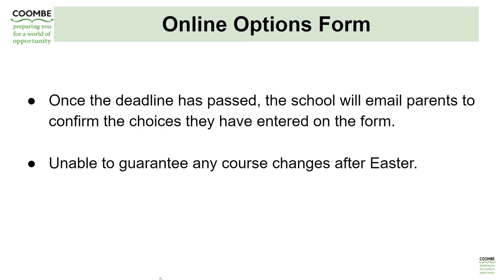The online options forms will come out on the 28th of January. Once the deadline has passed on the 4th of March, we will email parents to confirm the choices that have been entered onto the form. We're unable to guarantee any course changes after Easter, so it's important that students do really consider what they want to do in Year 10 and 11 and make those informed choices.